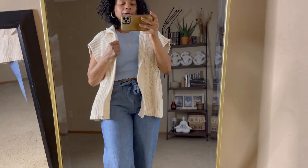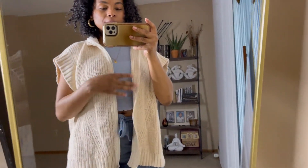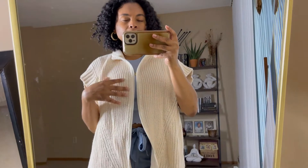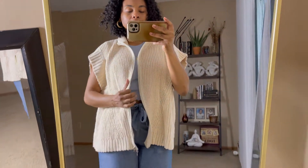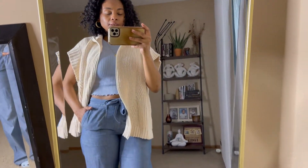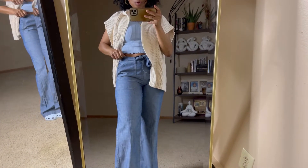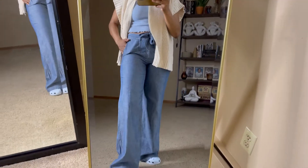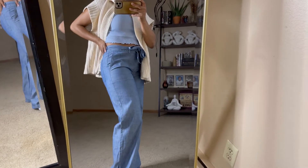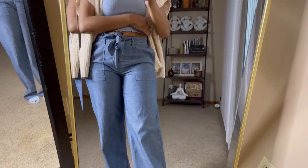And then I just threw over my thrifted little cardigan that zips up both ways. I love the cap sleeve detail. The brand is Pure Handmade Knit — it's 100% cotton, nice and flowy. And then for the bottoms, I just threw on these thrifted Banana Republic pants that I have never worn — I've had these for maybe over two years. They have pockets, pockets in the back, and they're nice and wide leg with a little belt.